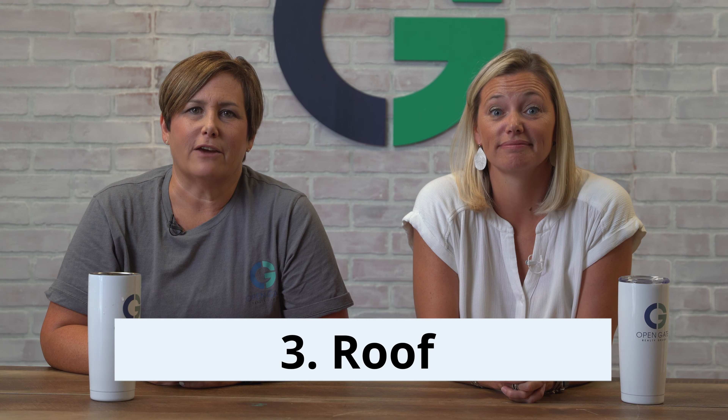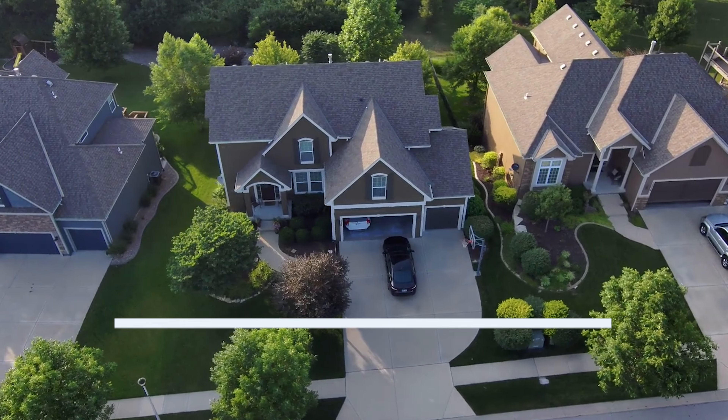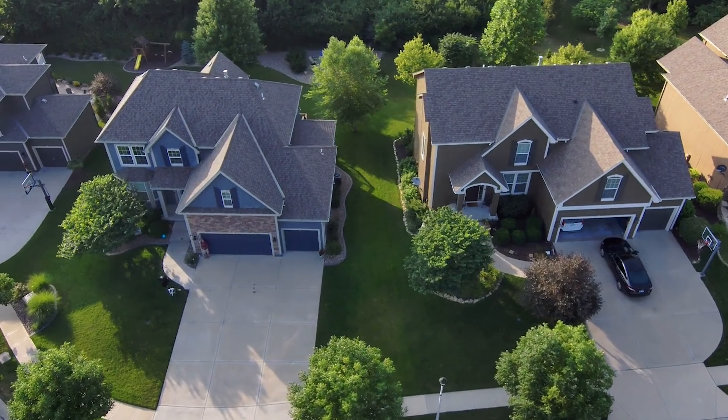A broken or janky or just ugly garage door will add to that buyer to-do list that we're trying to avoid. So the third item is another non-sexy but necessary investment, and that is your roof. Every buyer asks how old is your roof — it's a non-issue if you've already replaced it. This is another 100% ROI.